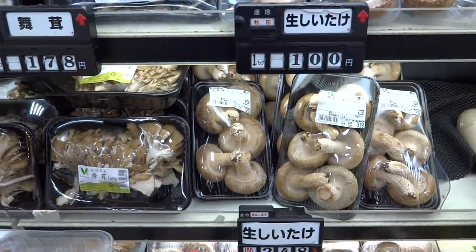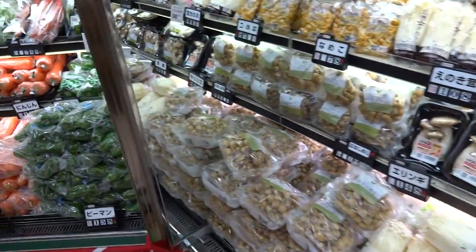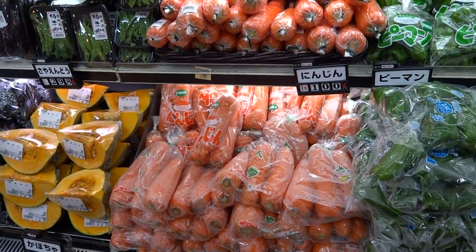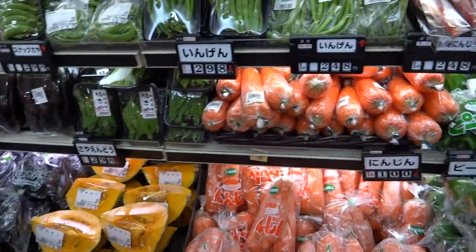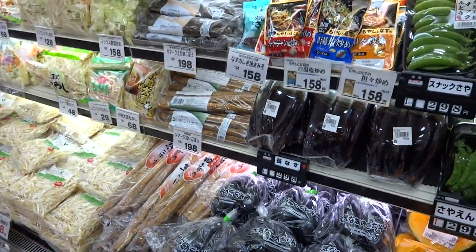So in Japan you'll find normally things will have a very odd number of items packed in with it. It'll either be five, three, or seven — it won't be an even number. As you can see here, here's mushrooms in packs of three, and mushrooms down here in packs of five. Moving on to carrots in packs of three. You can see the pattern here — it's quite obvious.